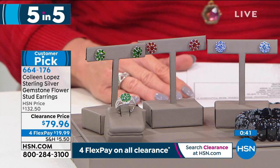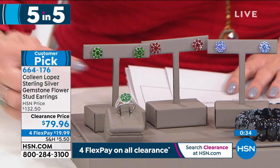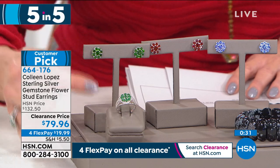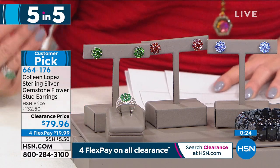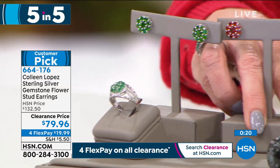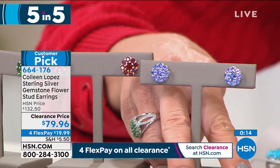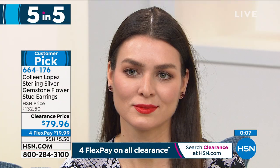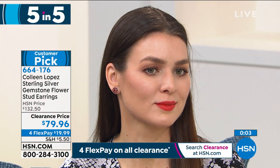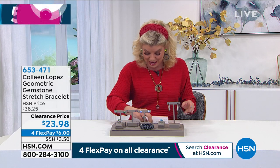Your choice includes tanzanite, gorgeous chrome diopside — which looks exactly like the finest natural emerald — and madeira citrine. Colleen is an amazing source for exotic stones, going direct to the manufacturer. With HSN we're excited to bring great savings. Originally $132, now $79.96. Under $20 with flex pay and we'll ship directly to you.